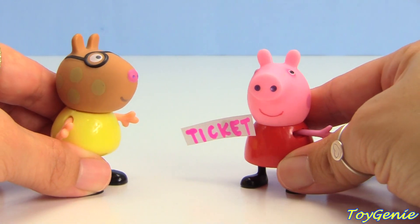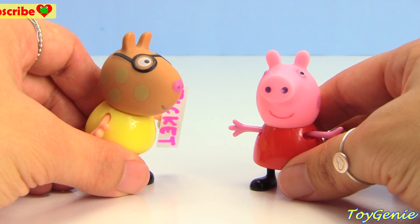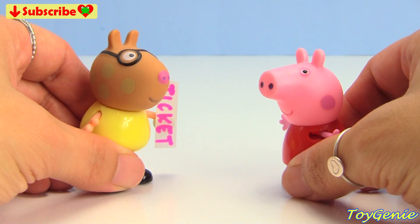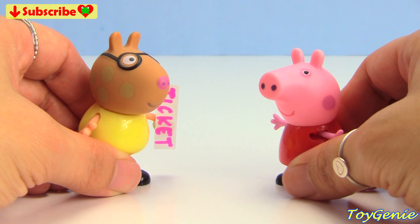Come and see. Here's a ticket. Thank you, Peppa. Meet me at the Performing Arts Center. Okay, but I must go home first. Okay, see you later.